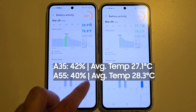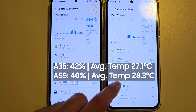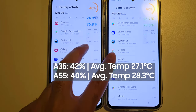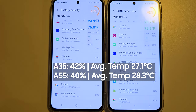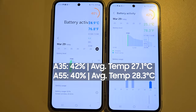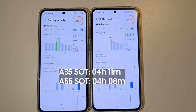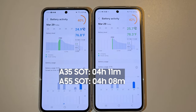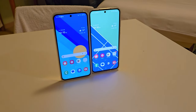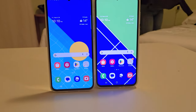It is now almost 10pm. The Galaxy A35 has 42% battery left while the A55 has 40% left. I was logging data in the background: the A55 used 1.64 watts on average while the A35 drew 1.63 watts on average. The average temperature on the A55 was 28.3°C while for the A35 it was 27.1°C. The A55 had the screen on for 4 hours and 8 minutes and the A35 for 4 hours and 11 minutes. The final result after a full day of adventure is 42% for the A35 and 38% for the A55. My verdict is that both phones did a great job in terms of thermal management and battery life.